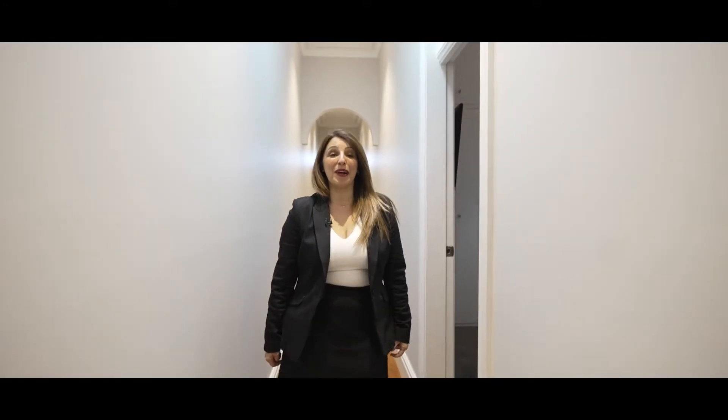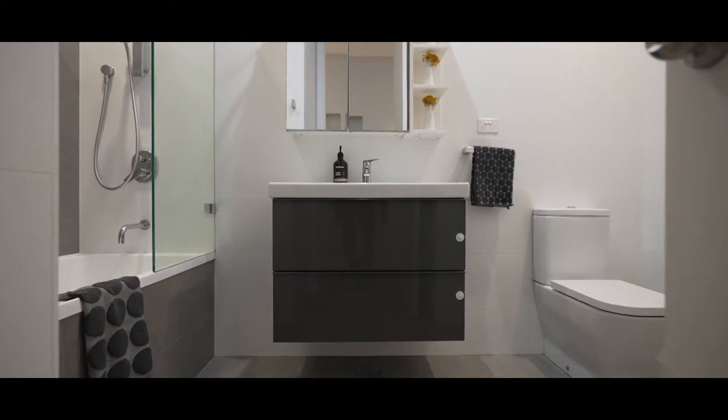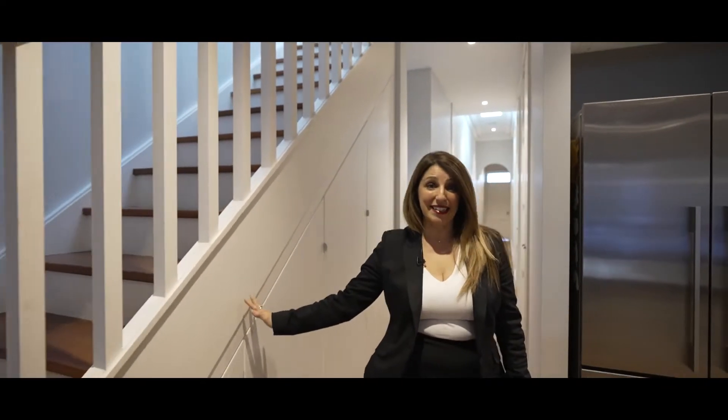As we make our way to the main living area you have a linen press and the downstairs bathroom. Now the bathroom has underfloor heating. It has floor to ceiling tiles and the bath. Over here to my left is the laundry and then so cleverly done is this extra storage that's built in under the staircase.